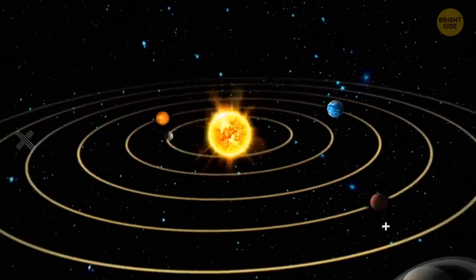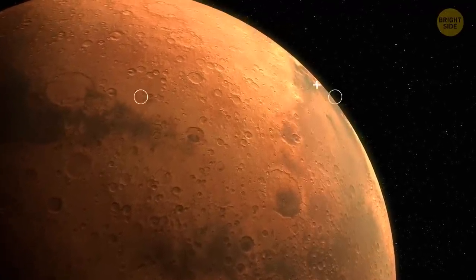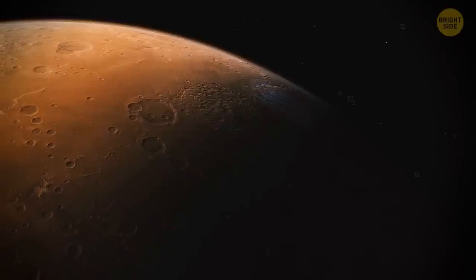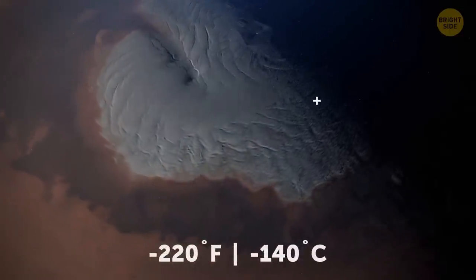Mars is the fourth planet from the Sun. Not so far away from the star, you might say. And still, it's a cold and deserted world. The average temperature on its surface is minus 81 degrees Fahrenheit. But if you ever visit one of its poles during the wintertime, bring a lot of warm clothing, because the temperatures are likely to drop to minus 220 degrees there.